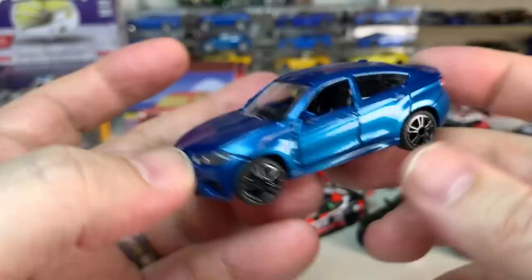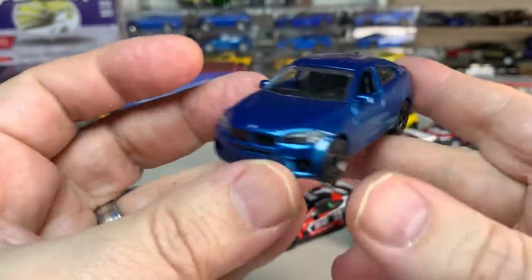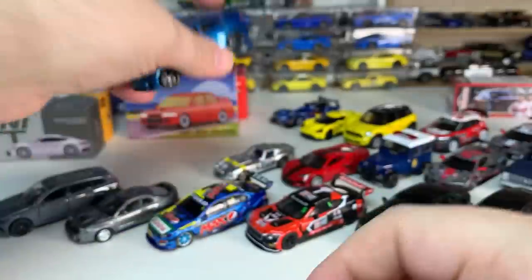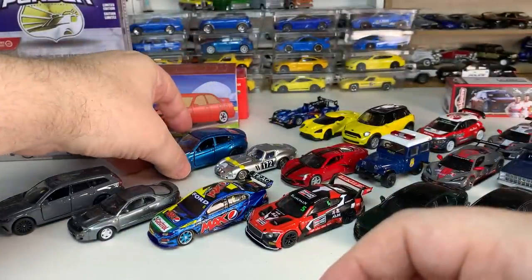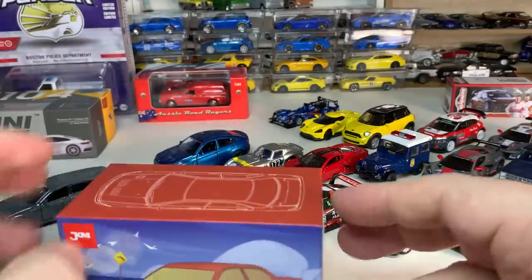I don't think I've seen this vehicle put out by any other brand, so I'm happy to have that — as I accidentally bounce it into the very expensive Ferrari next to it.